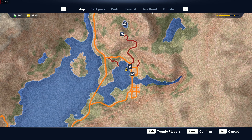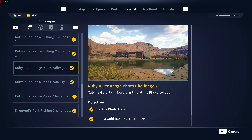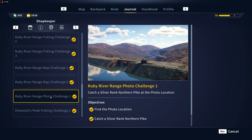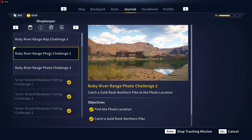Alright guys, what's up, welcome back to Call of the Wild: The Angler. Something happened so I couldn't show you the one mission that we did. Let's see where we are — Ruby River photo challenge number one. Actually, I think I did show you guys that one. Yeah, we did show this one. This photo challenge here, for whatever reason my recording got jacked up and I wasn't able to show this one.